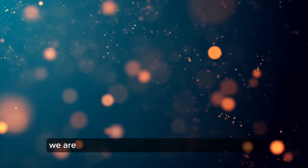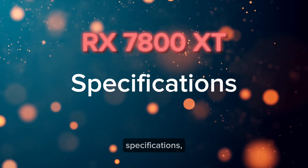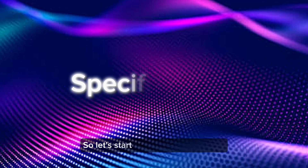In this video, we are going to be taking a look at the RX 7800 XT's specifications, performance, price, and release date. So let's start with the specifications.